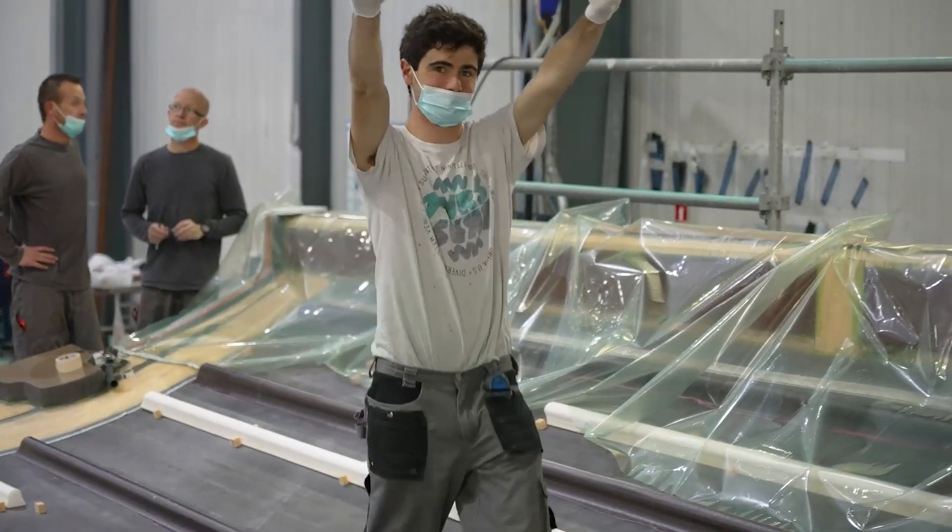So by the end of the year we will have a hull basically, and a deck that will be quite well advanced. So much filming today! All right!